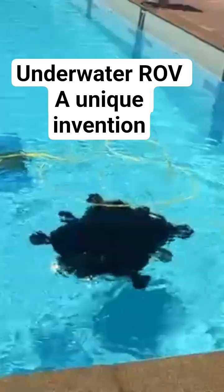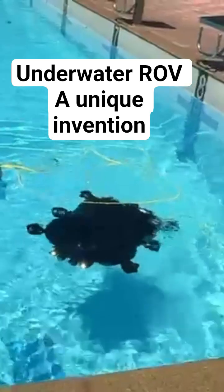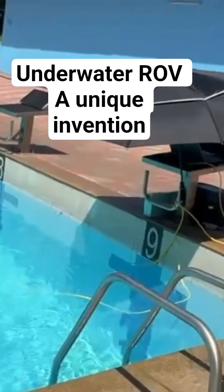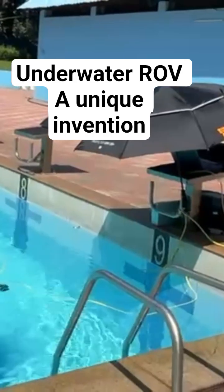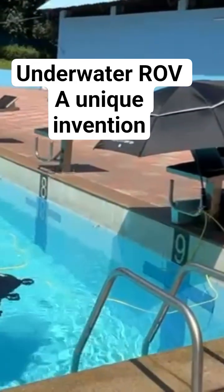Currently it is tethered and we can see the active visuals on the ground control station. However, for long range surveillance, we would make it tetherless and store the data on board, then relay it back once it resurfaces or once it's back to the home location.